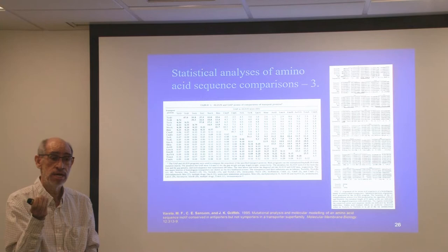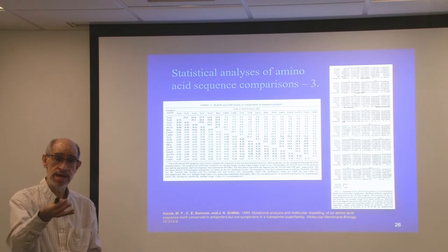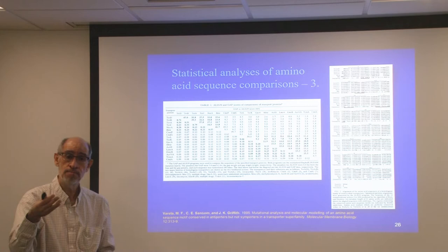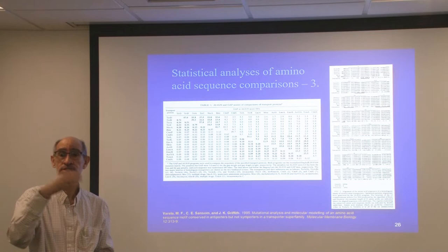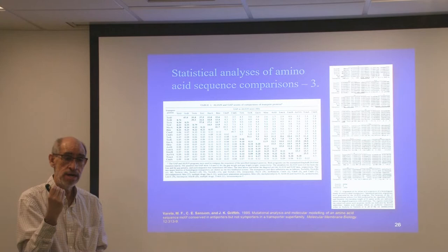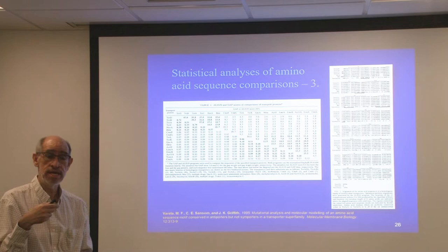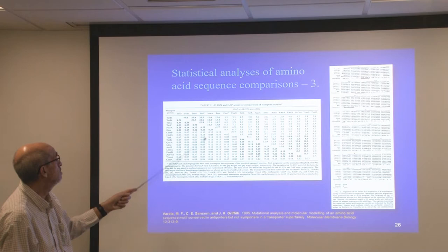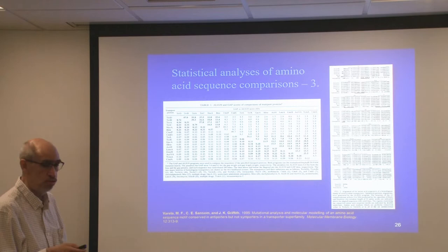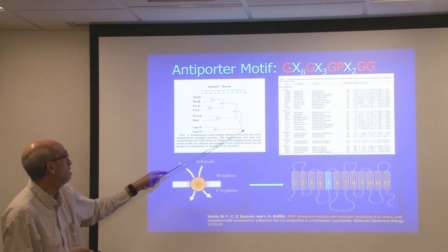We asked the computer to score every match between amino acids in different transporters and assign a penalty for every mismatch, then randomize one sequence a hundred or a thousand times and repeat the alignments. Any score higher than nine standard deviations is considered homologous — evolutionarily conserved. Many scores we got ranged from 47 to 15 standard deviations, confirming these transporters share a common evolutionary origin. Sugar symporter transporters are homologous and evolutionarily related to multidrug resistant transporters.